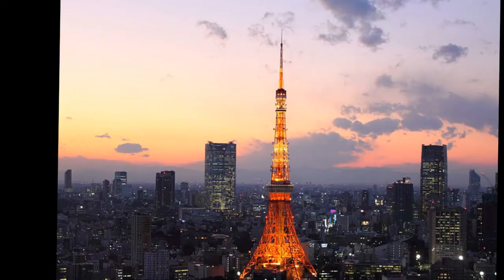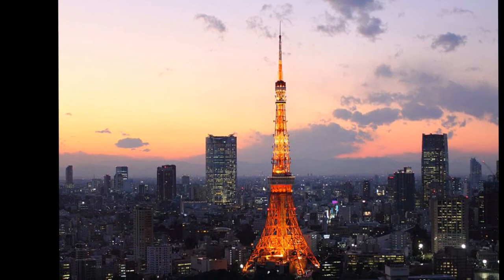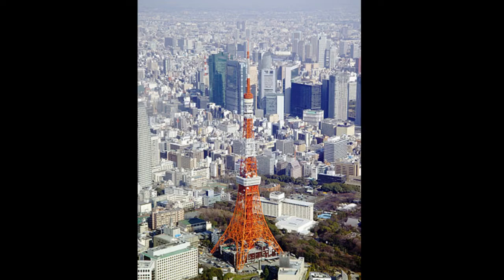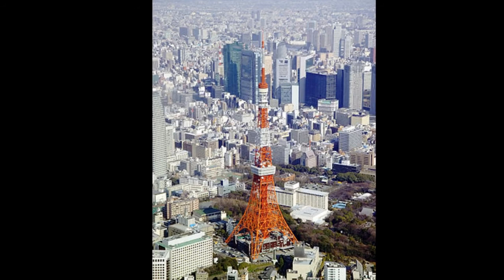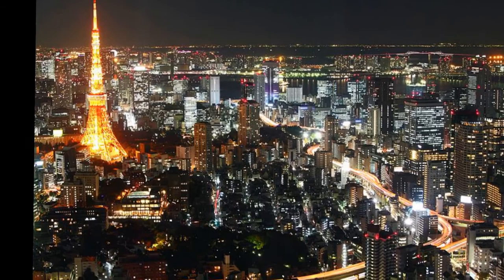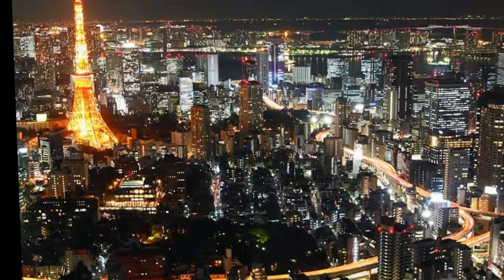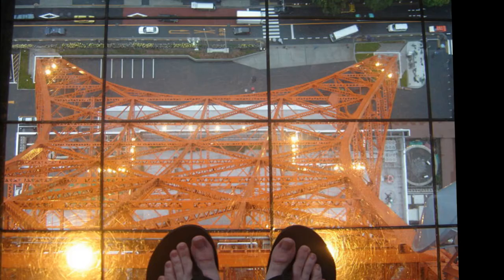Just as the Eiffel Tower is often used in popular culture to immediately locate a scene in Paris, France, the Tokyo Tower is often used in the same way for Tokyo. It is used in anime and manga such as Doraemon, Tokyo Magnitude 8.0, Magic Knight Rayearth, Please Save My Earth, Cardcaptor Sakura, Digimon, Detective Conan, Sailor Moon, Tenchi Muyo, and Death Note. The tower is also frequently used in the Japanese kaiju film genre, and has been the location of numerous battles and visitations by Godzilla, Mothra, Gamera, and King Kong, wherein it is frequently destroyed and rebuilt.